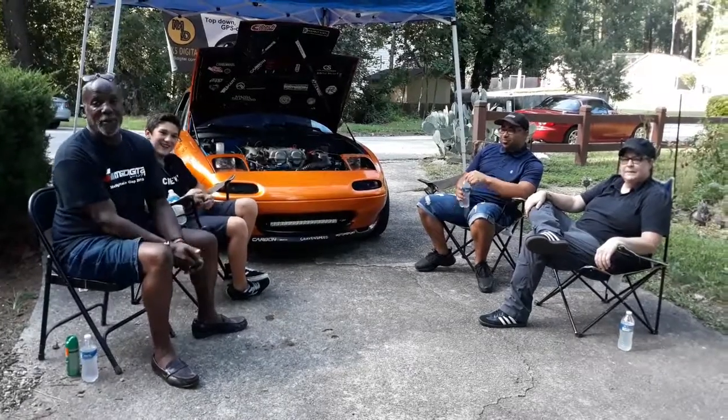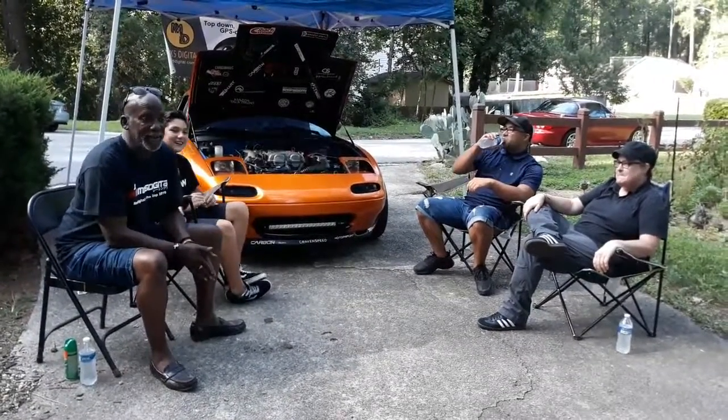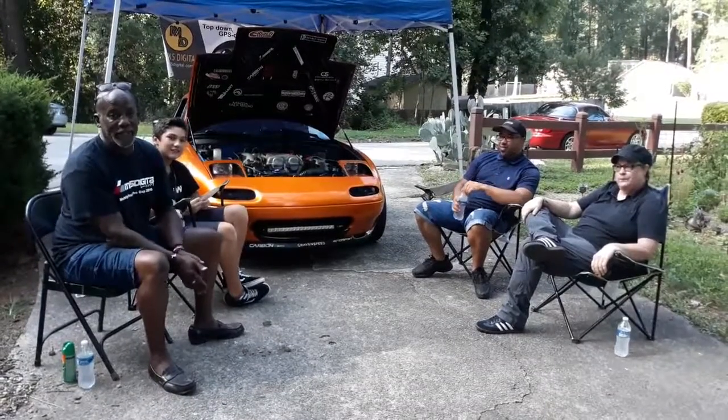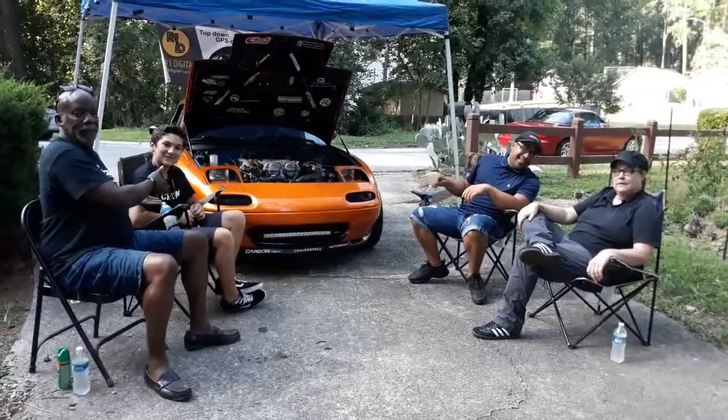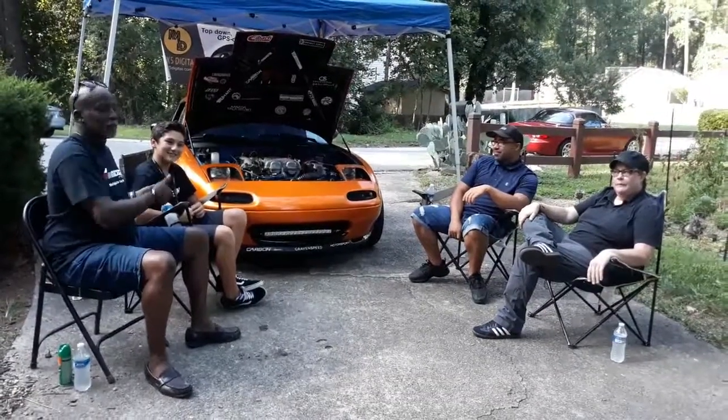Good afternoon. My name is Jimmy Mack and welcome to WMZD. This is Mazda Talk Radio and my partner Mazda Dominic, or Mazda Dom. Say hello.